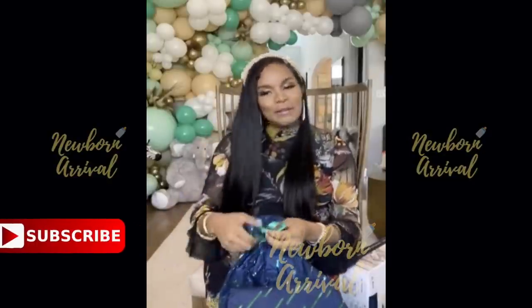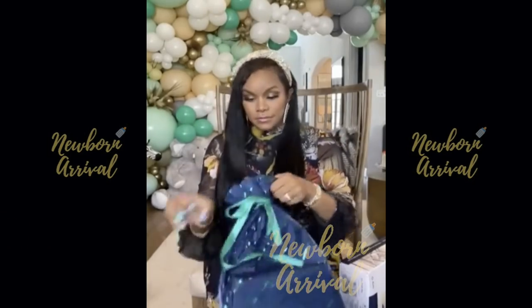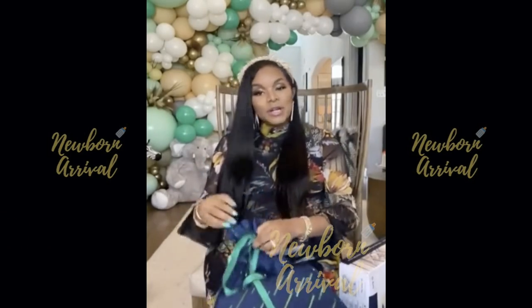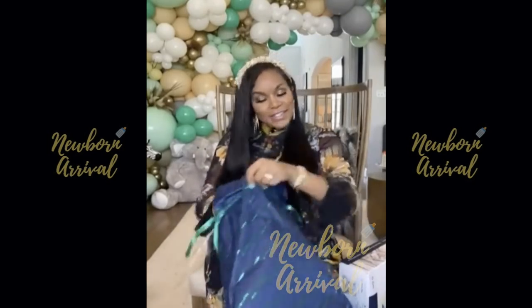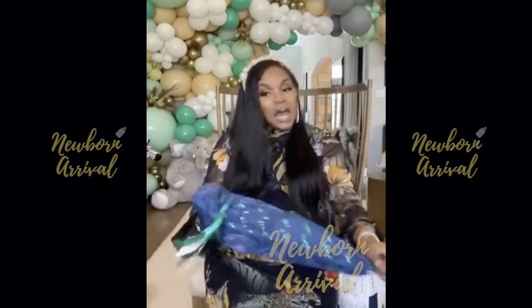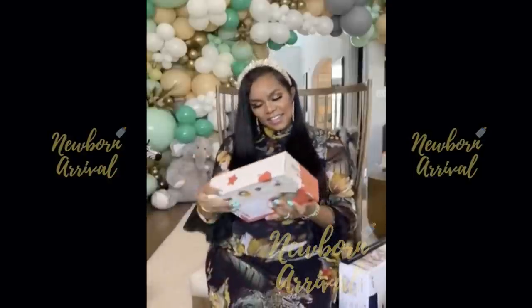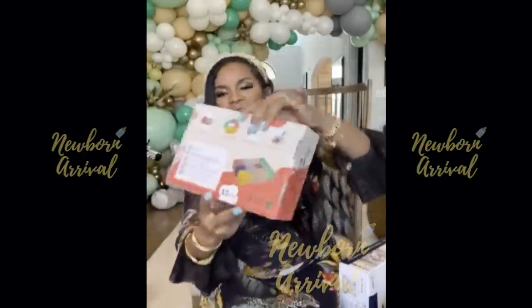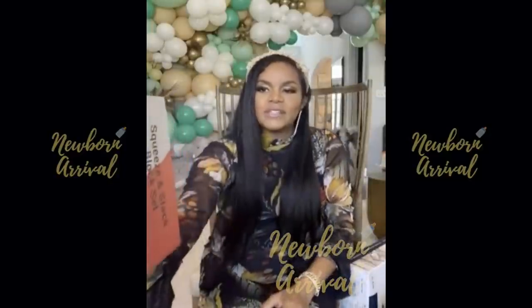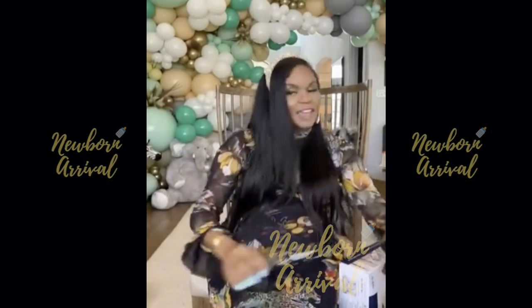This one is from Schwann, my lash lady! When I get back to Atlanta, we got to get these lashes together, you hear me? Because these strips, sis, they sliding. Okay? What did she get? Oh, soft building blocks! Oh my goodness, so cool — I've never seen these. They're soft building blocks. So awesome, thank you.